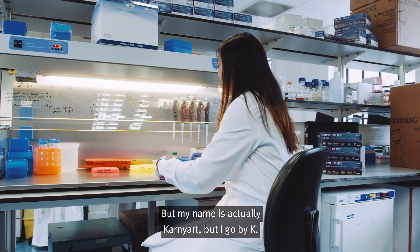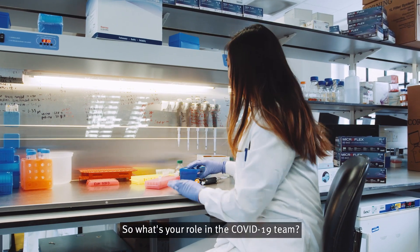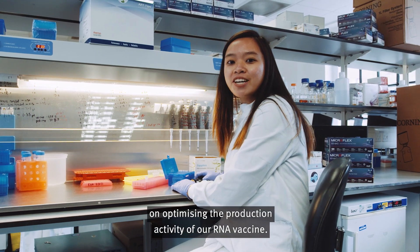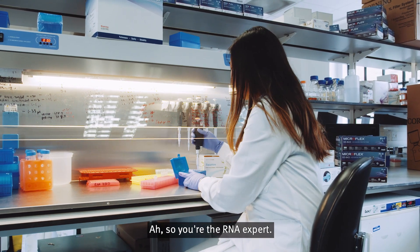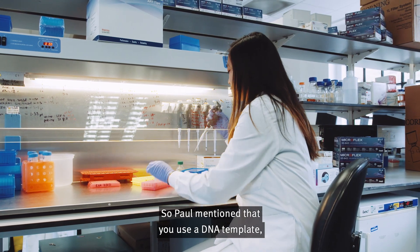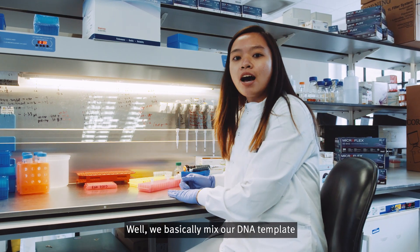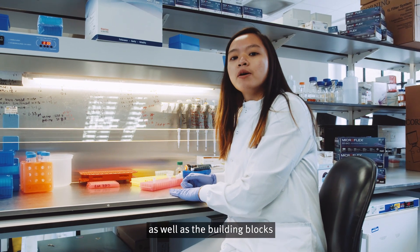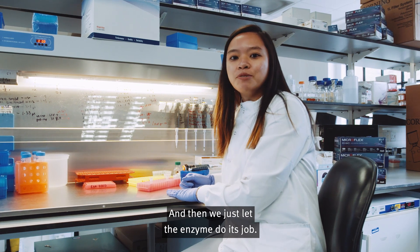Hi Kay — cool name. Thanks, my name is actually Conyard but I go by Kay. I'm from Thailand. What's your role in the COVID-19 team? I'm doing my PhD on optimizing the production and activity of our RNA vaccine. Today I'm going to show you how to make it. We basically mix our DNA template with the enzyme that makes the RNA — called RNA polymerase — as well as the building blocks of the RNA called nucleotides, and then we just let the enzyme do its job.